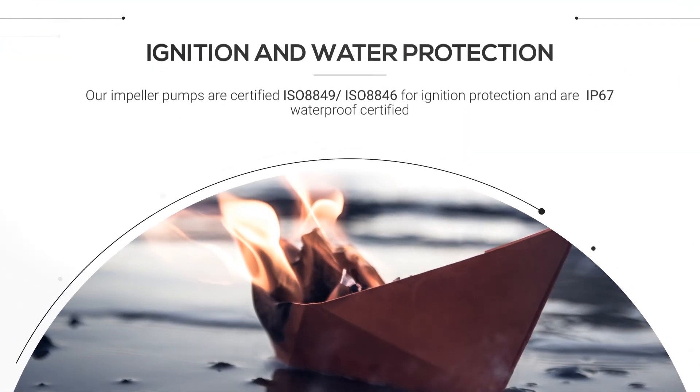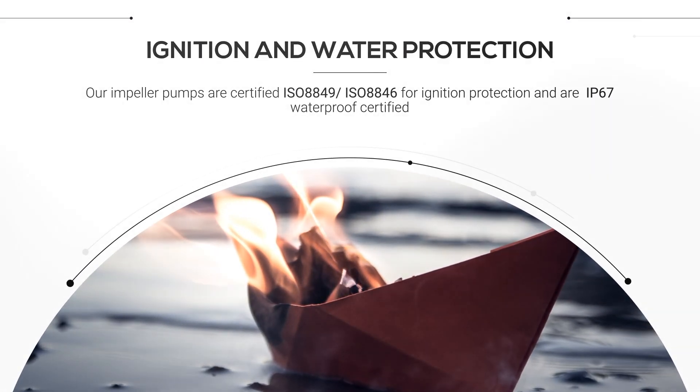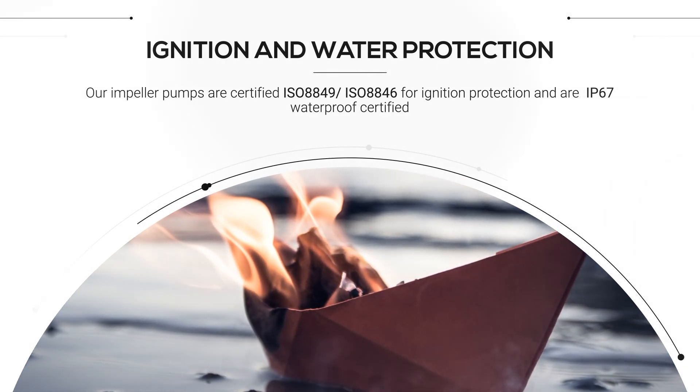Our impeller pumps are ISO certified for ignition protection and they are IP67, to be safely mounted in any extreme marine environmental condition.